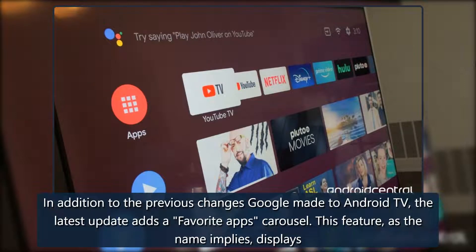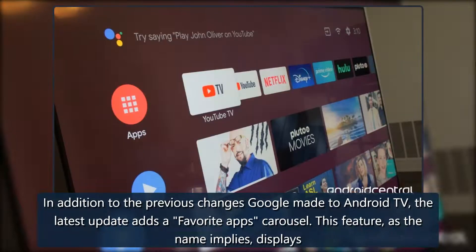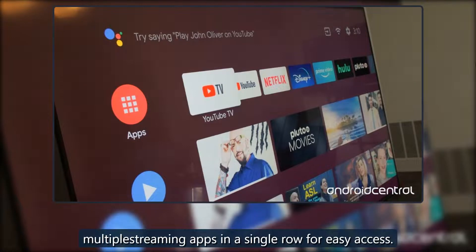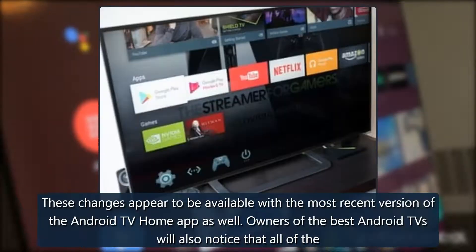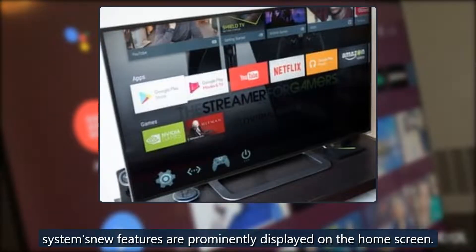In addition to the previous changes Google made to Android TV, the latest update adds a favorite apps carousel. This feature, as the name implies, displays multiple streaming apps in a single row for easy access. These changes appear to be available with the most recent version of the Android TV home app as well. Owners of the best Android TVs will also notice that all of the system's new features are prominently displayed on the home screen.